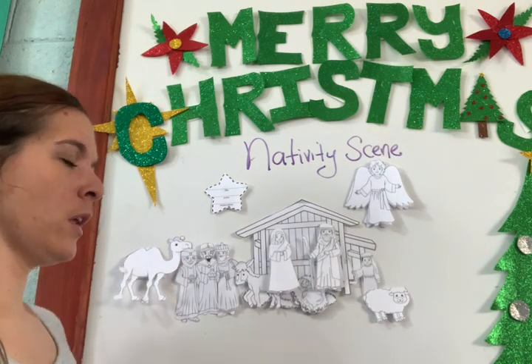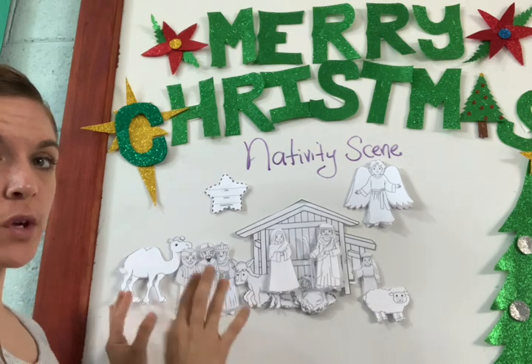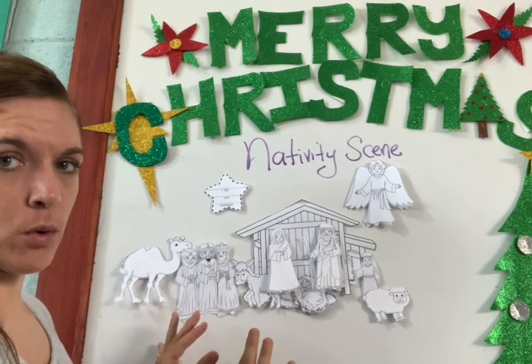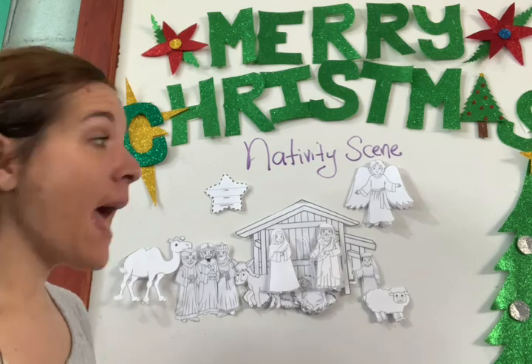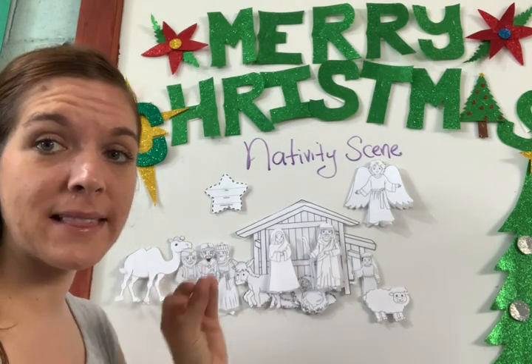So how are we going to do it? Step number one: you take all the pieces that I gave you and you cut them out and color them. Every single piece has to be colored.